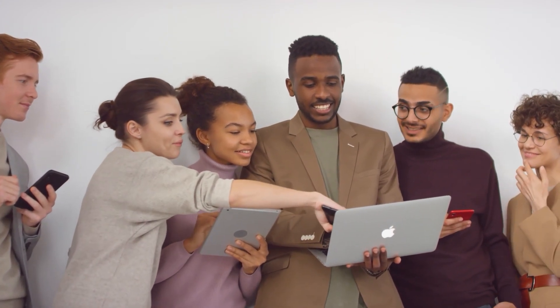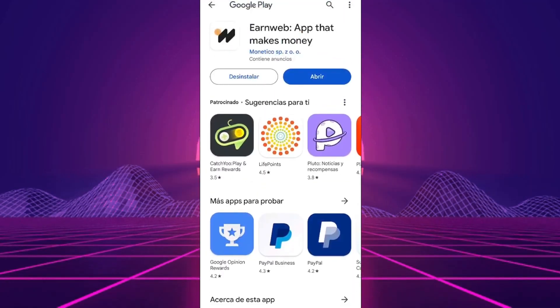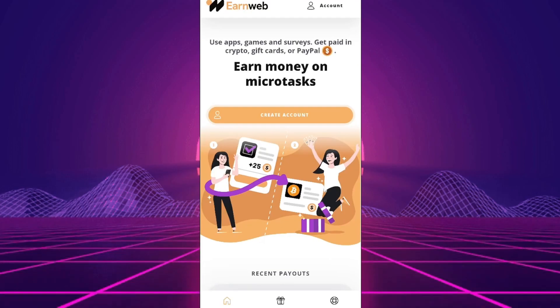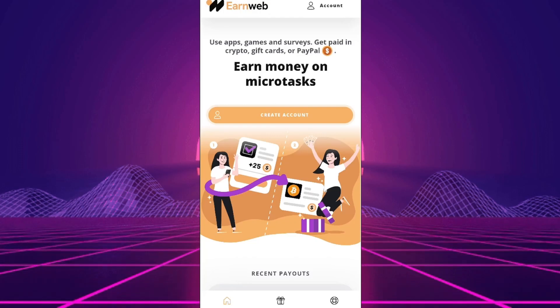Ready to explore? The app we'll be putting to the test today is EarnWeb, an app that makes money. You may be wondering if it's possible to earn money on PayPal with EarnWeb. Luckily, you came to the right place. I'll tell you everything you need to know about the app.